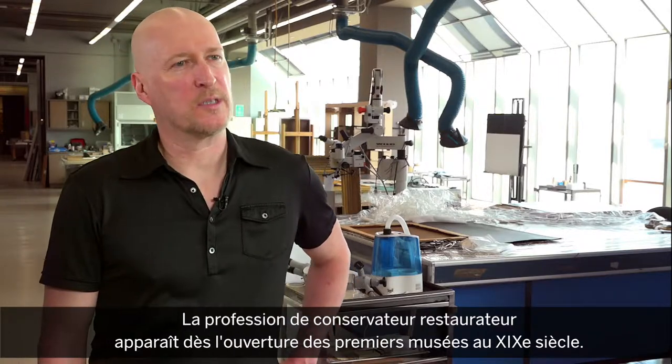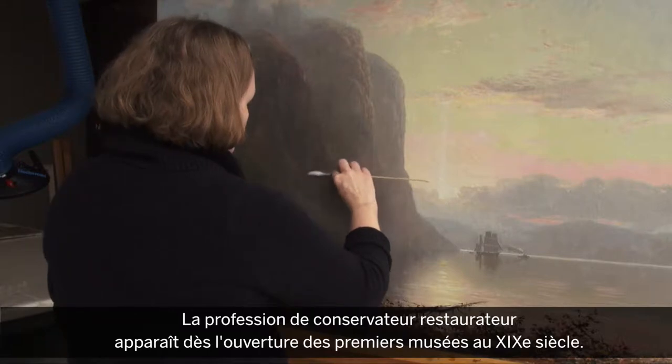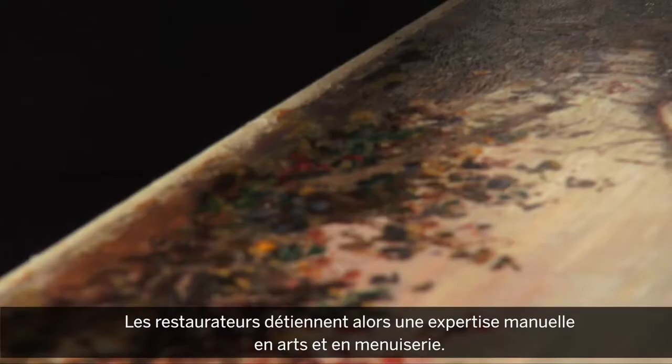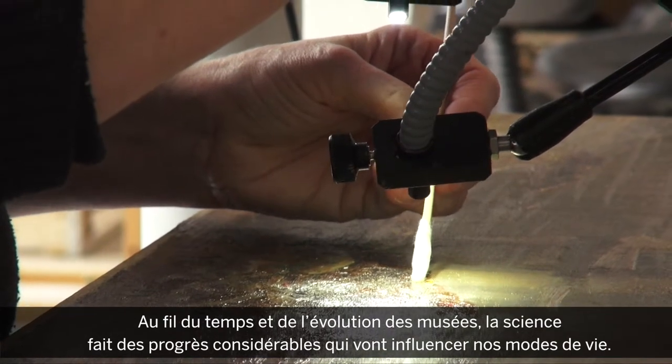The profession of conservator-restorer really begins with the formation of the first museums, in the 19th century. Initially restorers come from the craft background of the artists and carpenters, and as museums evolve and as the century progresses,